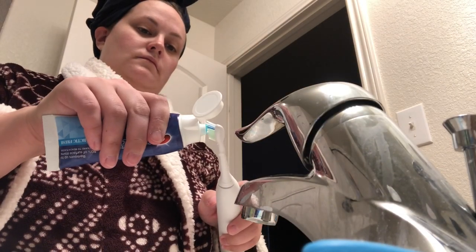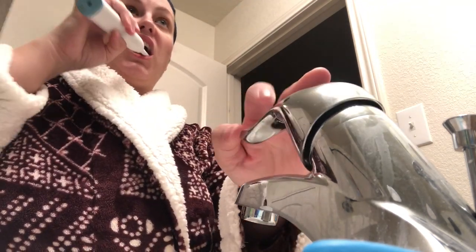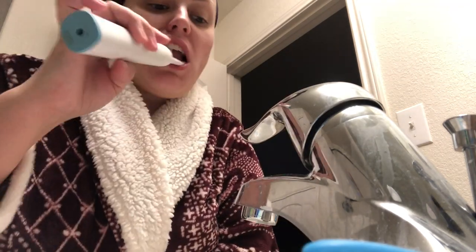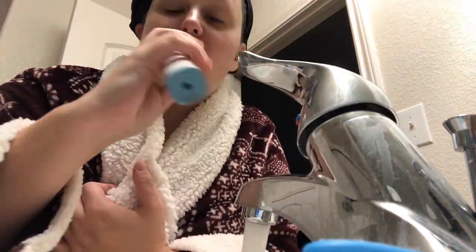Once I get out of the shower, Charlie is usually still entertaining himself, so I will go ahead and do things like put some lotion on my face, brush my teeth, comb my hair, put my contacts on — all that good stuff. And then I'll go ahead and get dressed as well before we go and finish getting him and all of our other stuff ready for the day.